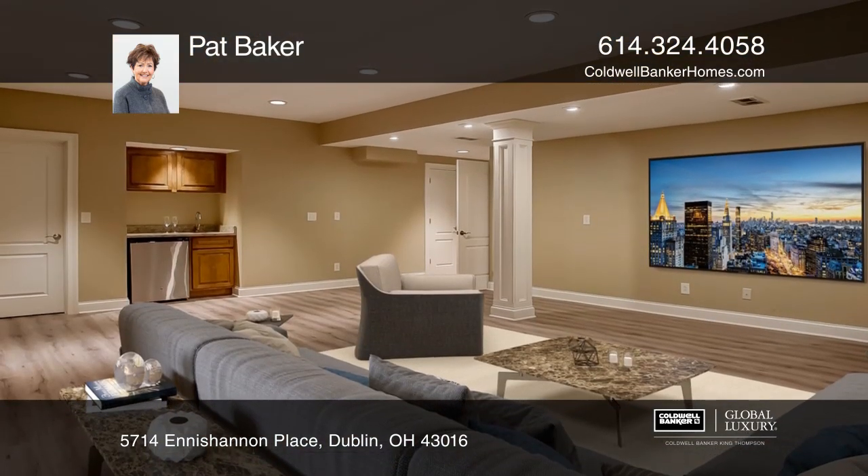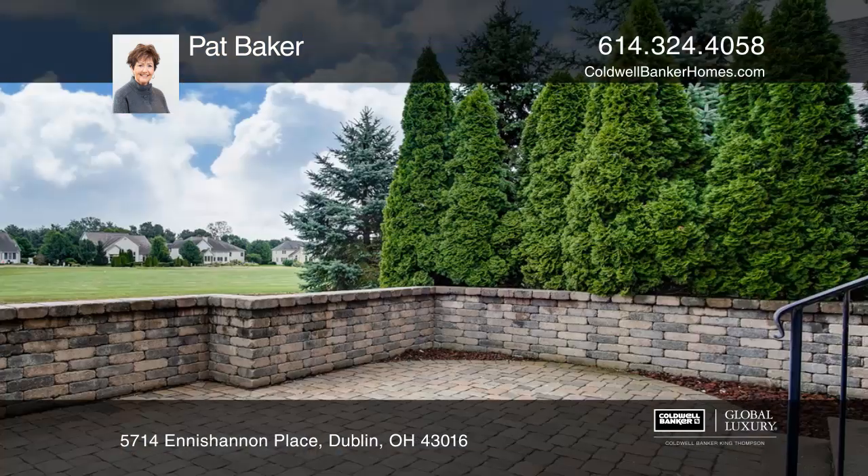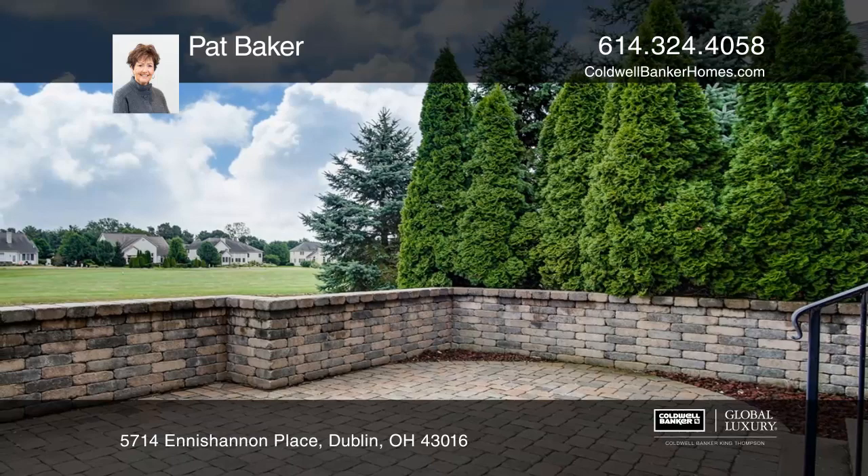Enjoy the screened-in porch and spacious patio with golf course views. There is also an oversized three-car garage with a professionally finished floor.